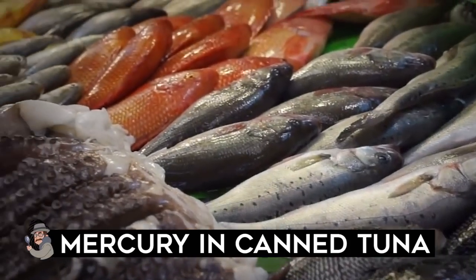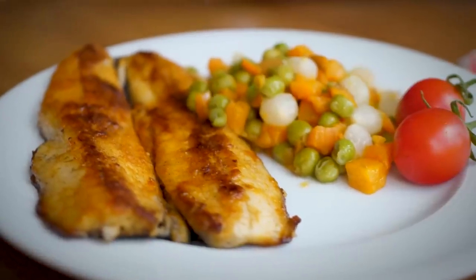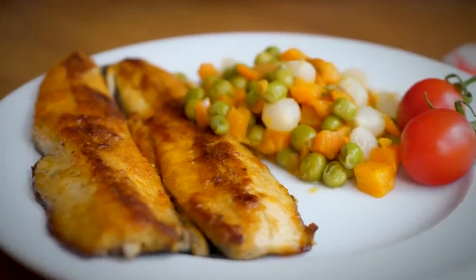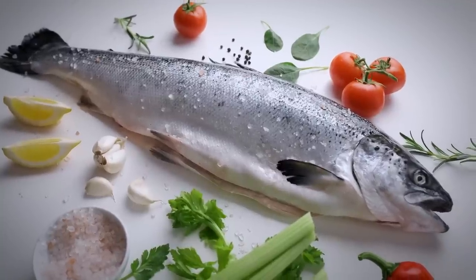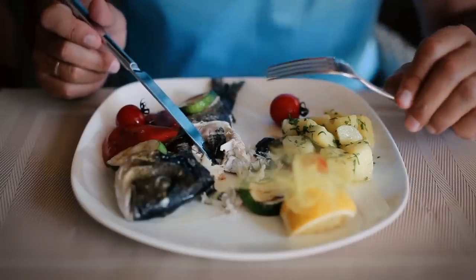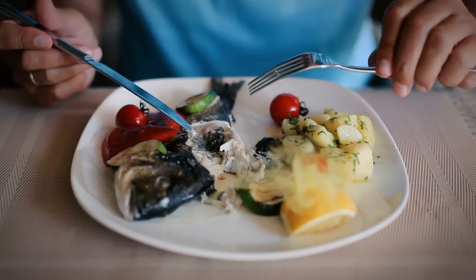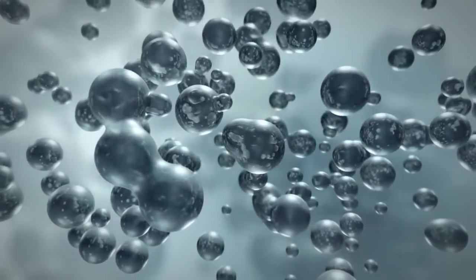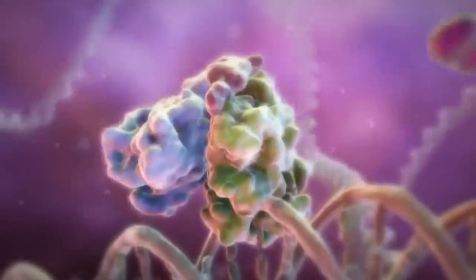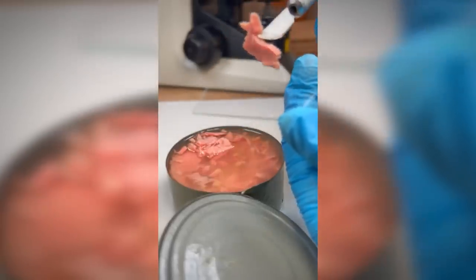Mercury in canned tuna: Recommendations for how often a person should eat canned tuna can vary depending on several factors, including the specific type of tuna, their age, or whether they belong to a group more sensitive to the effects of mercury. Certain types of tuna are high in mercury, which can have harmful effects on health in high amounts or in certain populations. Small amounts of mercury present in everyday foods may not affect your health, but too much can be poisonous.